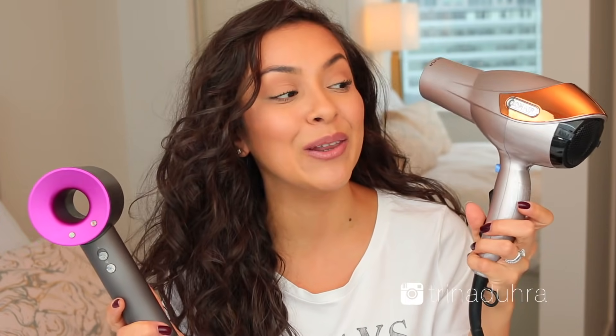Hey guys, welcome back. Today I am doing the ultimate comparison between the $500 Dyson hairdryer versus a Conair hairdryer that I picked up from my local Walmart that cost me about $50 Canadian dollars, by the way. If you live in the U.S. you can expect to pay about $400 versus probably like $40, $45.